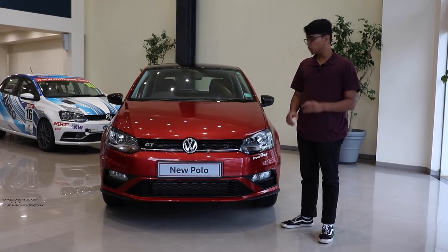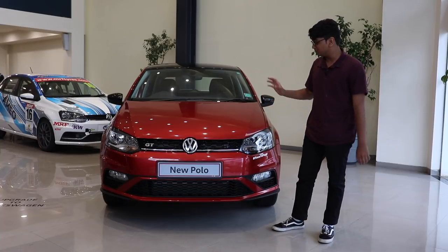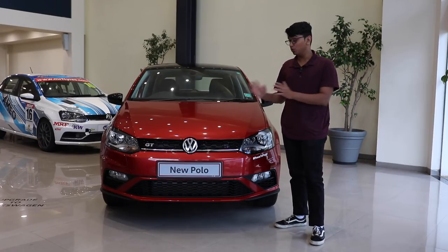With the new set of Polos and Ventos, you can get this brand new color called Sunset Red. With its metallic finish, it really looks good, and especially in the sun it really pops, making the car look more premium and more sporty.